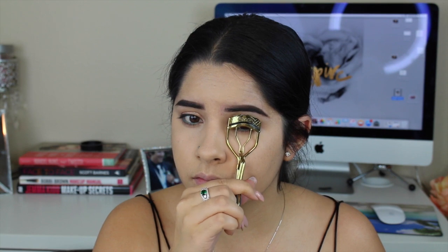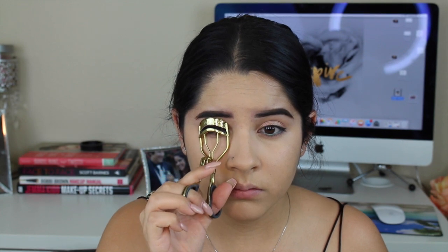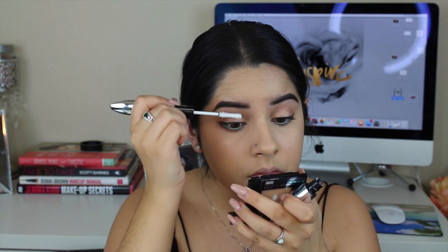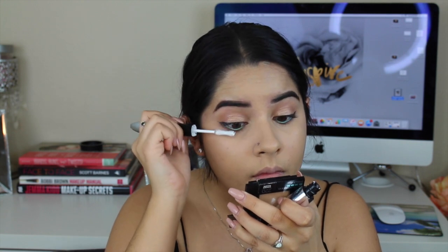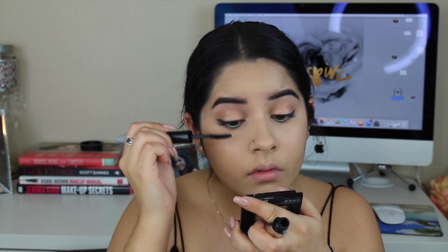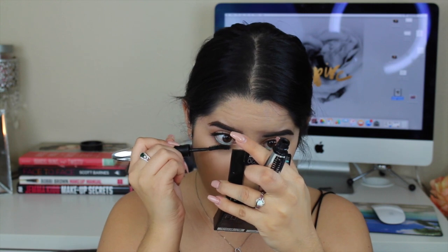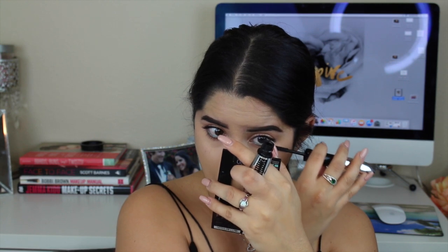Now I'm just going to curl my lashes to really open up my eyes a little bit more. Then I'm going in with the L'Oreal Voluminous Superstar mascara. It has two sides — the first side is the primer and then the second side is the actual mascara to give you nice volume. I really love this mascara — it volumizes and lengthens your eyelashes and just makes them look so pretty, almost like falsies. I applied the mascara to both the top and the bottom, but for the bottom I did not use the primer side because I didn't want long spidery lashes on my lower lash line.